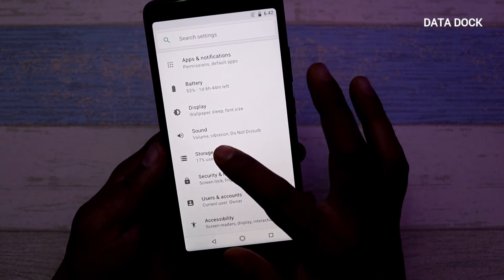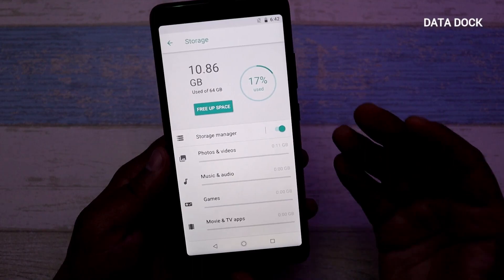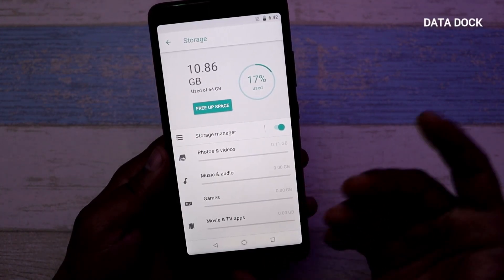You can see exactly how much memory is available. In storage, about 10–11GB is used, so you get approximately 55GB free storage available to the user, which is a very good amount.